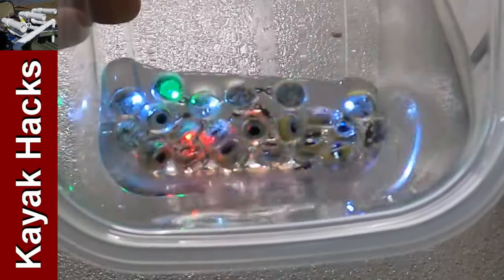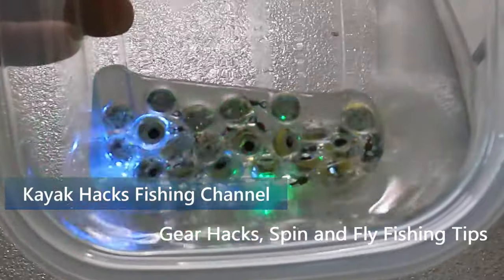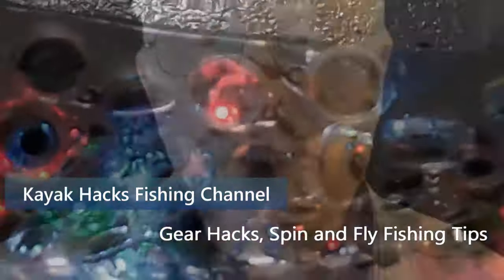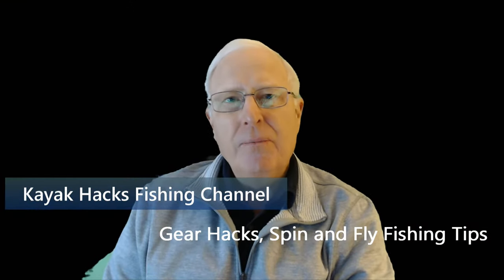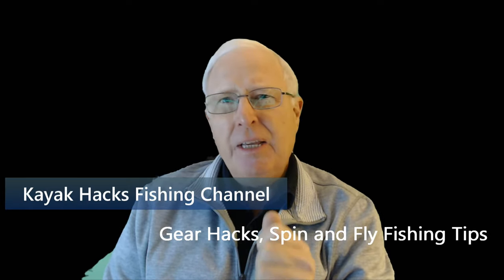Do these LED lights really make a difference when it comes to fishing with bait? I've got an opinion. In an earlier article, I discussed how color is not as significant a fish attractor as we all assumed, and that's based on the science that Steve Starling laid out in an article I'll link down below.